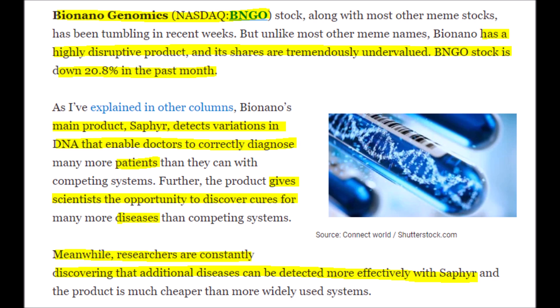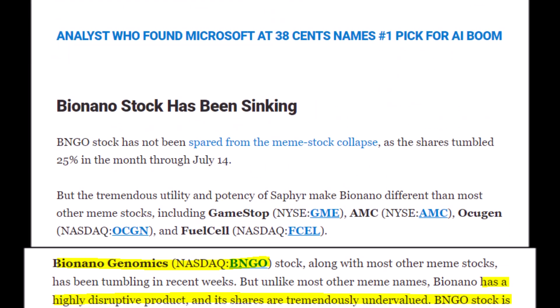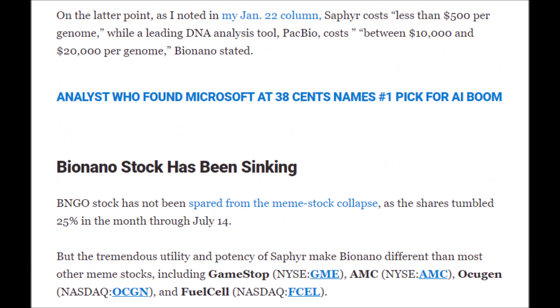Currently, BNGO stock is down over 20% in the last month. With a highly innovative product like their Sapphire system that can detect negative variations in DNA, this should make BNGO stock an easy buy because of its revolutionary technology that can help doctors diagnose patients more accurately while also giving scientists and clinicians the ability to discover cures for various diseases. The more studies that come out about Bionano Genomics' Sapphire system, the more uses it seems to have, which is great news for its investors.